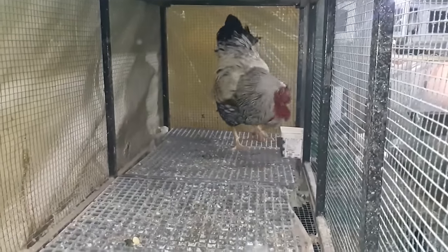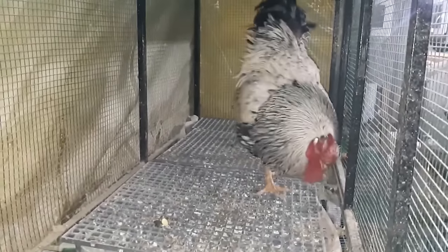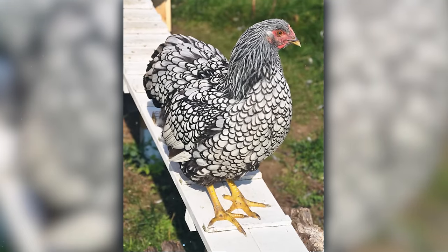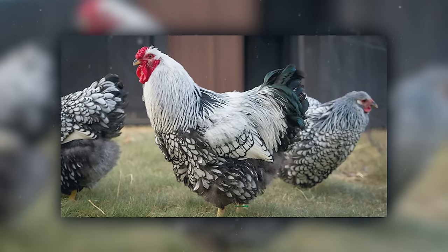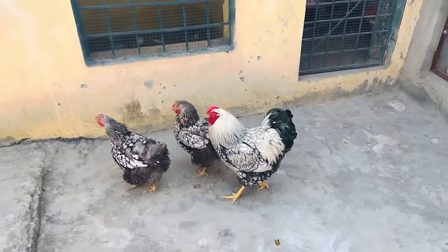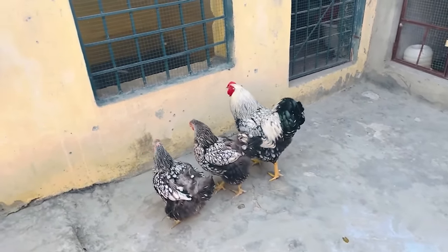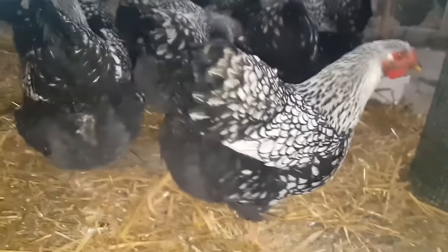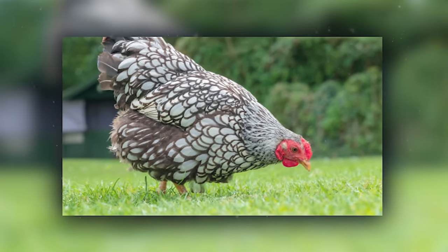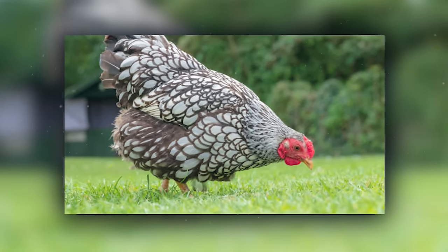Wyandottes are the fluffy, round charmers of the barnyard, hailing from the United States. These birds are like the teddy bears of the chicken world, with their laced feathers and rounded appearance giving them a cuddly look. If there was a contest for the most huggable chicken, Wyandottes would be the reigning champions. They're known for being calm and friendly, perfect for a family flock. Imagine a chicken that could double as a feather pillow — that's your Wyandotte.